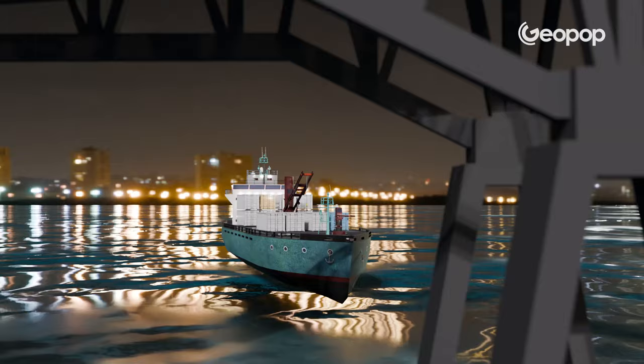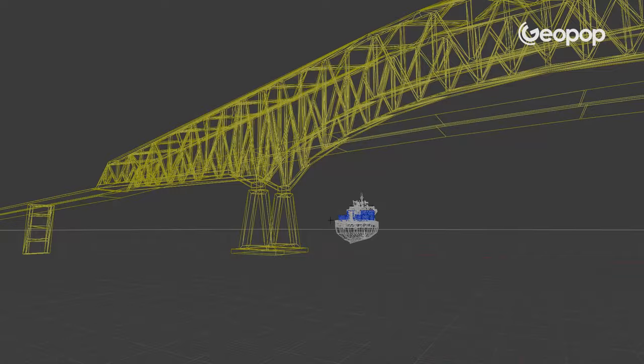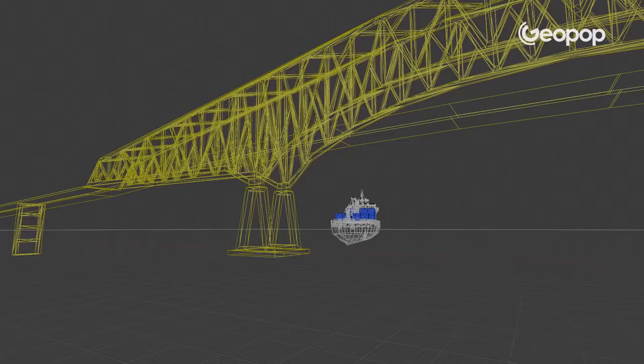In order to show this incredible accident, we created exclusive 3D animations so we can check out the bridge collapsing from different points of view, and we can also get a closer look at what might have happened.